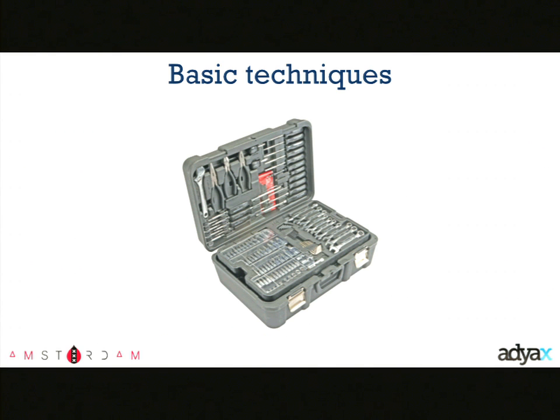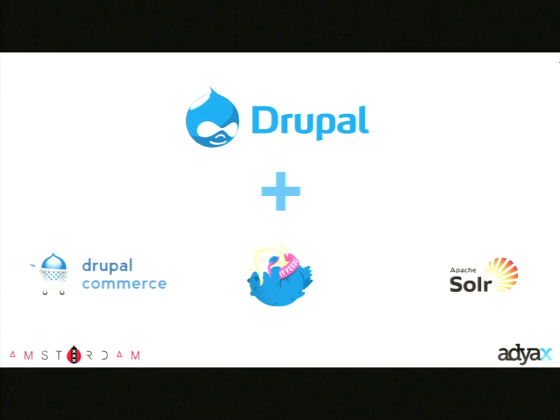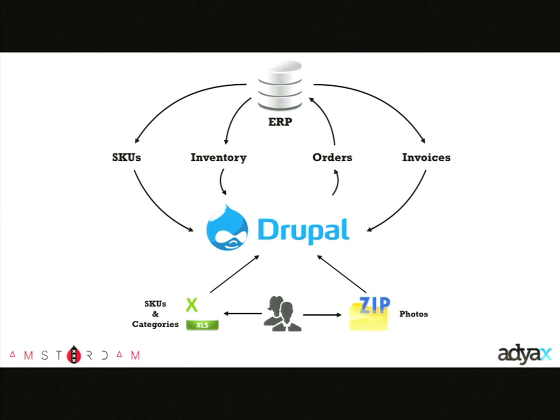The basic tools we used: obviously Drupal, Drupal Commerce, and Feeds to manage imports of products and SKUs from ERP, as well as imports of products, categories, and stores from Excel files. Apache Solr for search and product listings. This is the global scheme of incoming and outgoing information sources. In the center we have Drupal and ERP. With ERP we synchronize SKUs, inventory, orders, and invoices, but ERP doesn't contain rich editorial data like images, product descriptions, and long titles — it has very basic information.